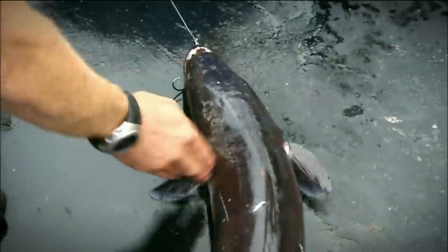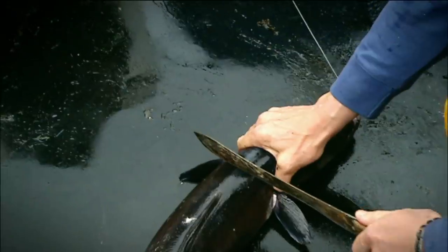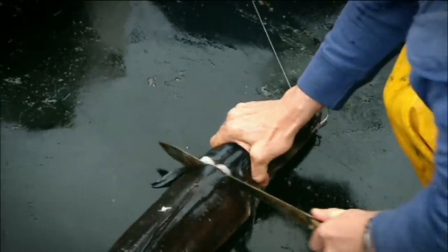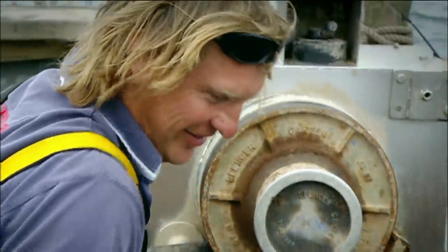I think if you just chop them straight across there. These buggers can really bite, so the quickest and most humane way to kill them is to sever their spinal cord. That's it. Jesus Christ. You got him.